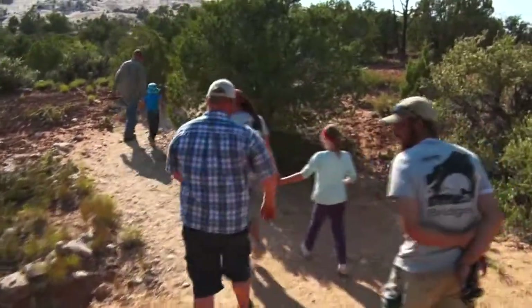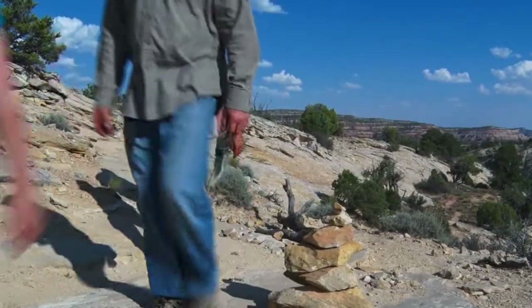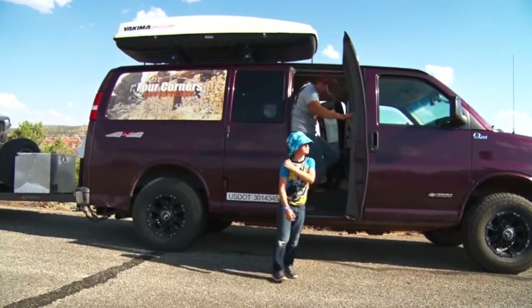Anyway, as I was saying, we are hiking in the Butler Wash area of San Juan County. And while this is the path we chose to take today, there's plenty of other trails to explore in this county. Today I'm being led by the Barrett family and friends from Four Corners Adventures.